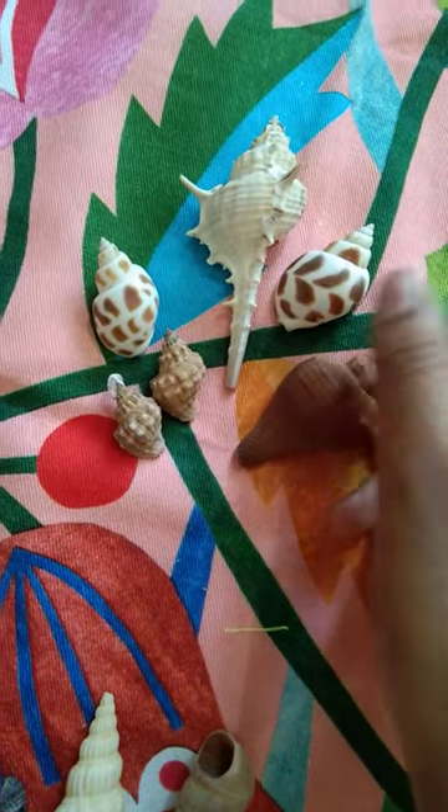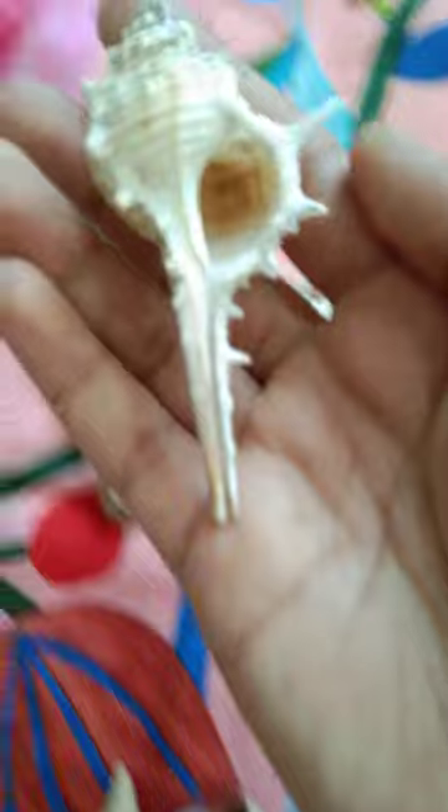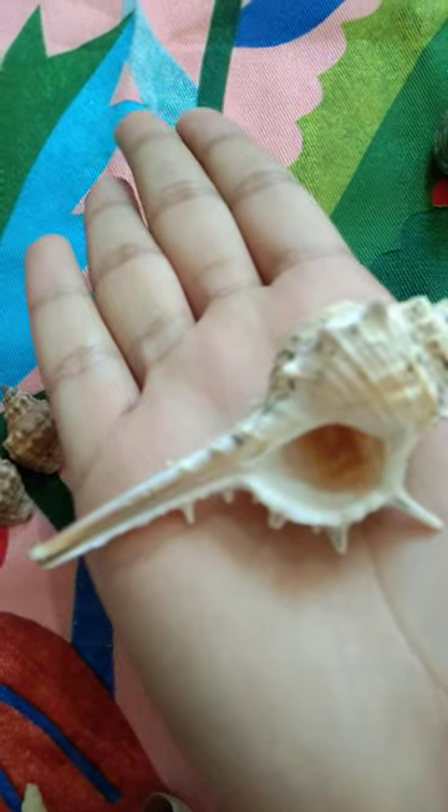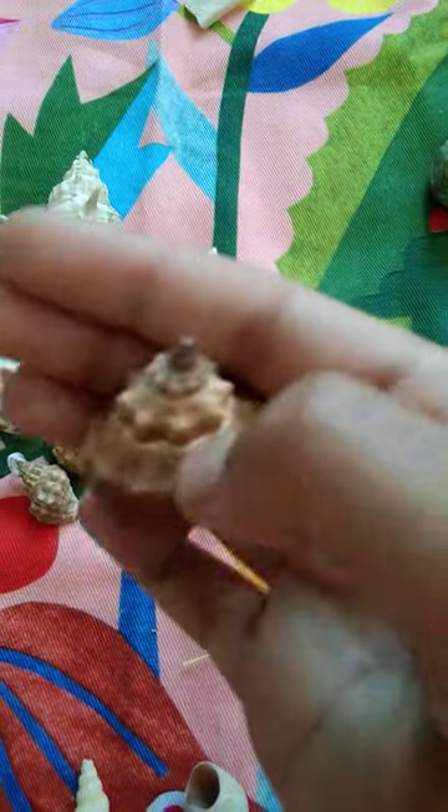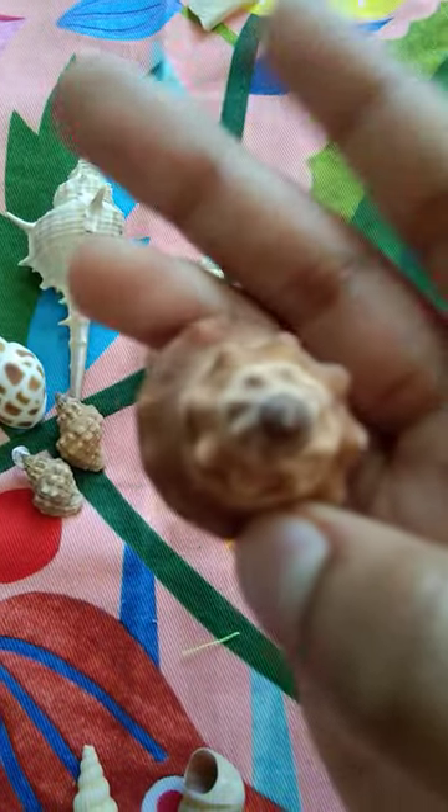The most unique one in the whole collection is this one, because you can see it has spikes and it's so uniquely shaped. Look — this is a brown one, it has different shades of brown.